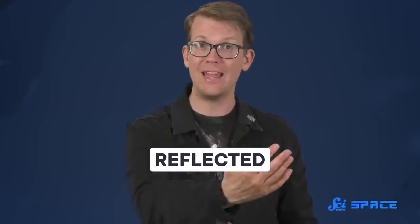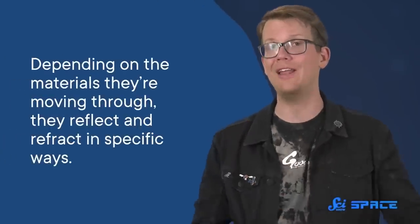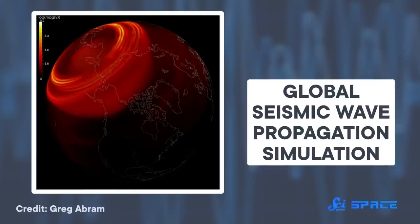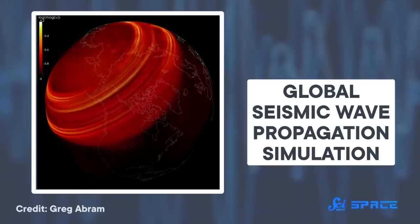Seismic waves can be reflected — meaning they bounce back like light bouncing off a mirror — or they can be refracted, meaning they pass through the boundary but change speed and direction. Depending on the materials they're moving through, they reflect and refract in specific ways. So by measuring how waves move through a planet, we can identify the boundaries between layers and say something about each layer's composition.